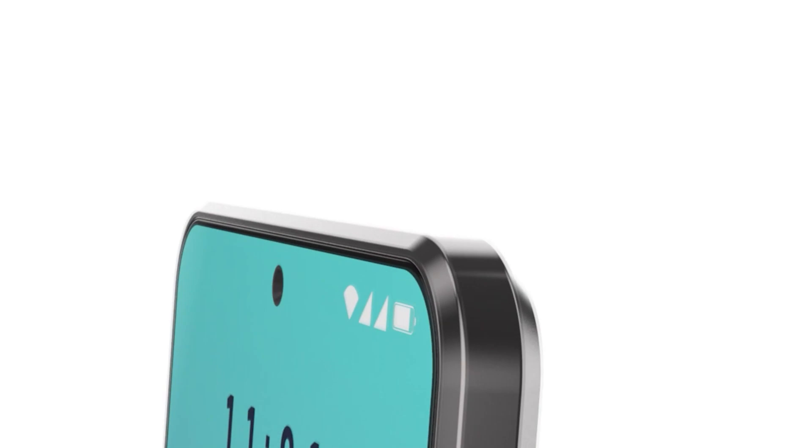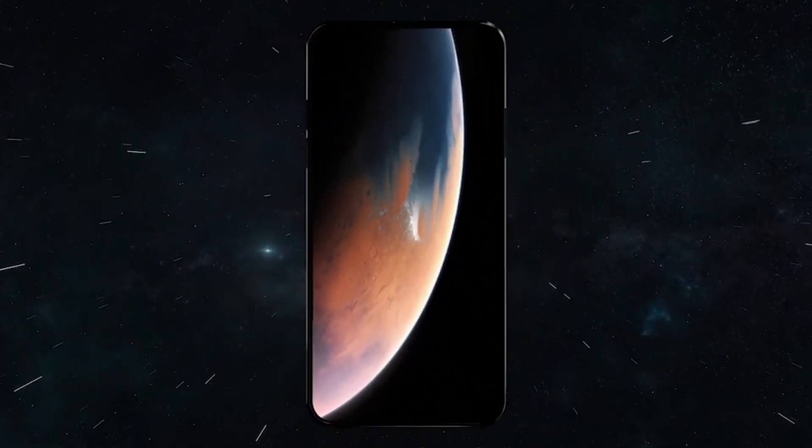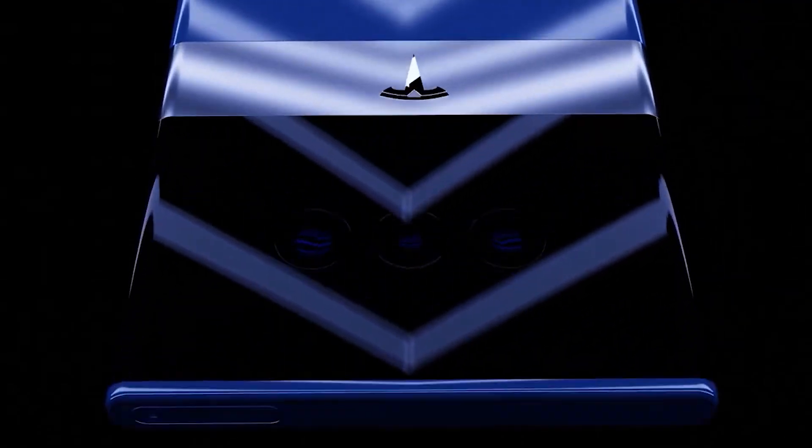Do you think Elon Musk can pack all of his ideas into his new phone? Do you think Musk is making a phone we can carry to Mars if the Starship voyage succeeds, since it would be consistently connected to the satellite? Let us know your thoughts by leaving a comment in the comment section below.